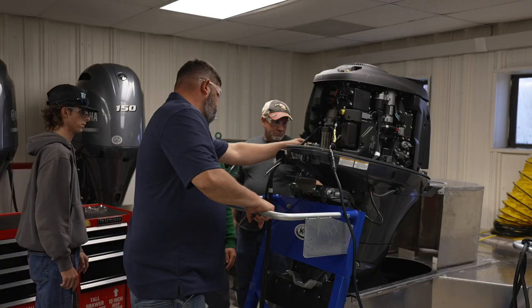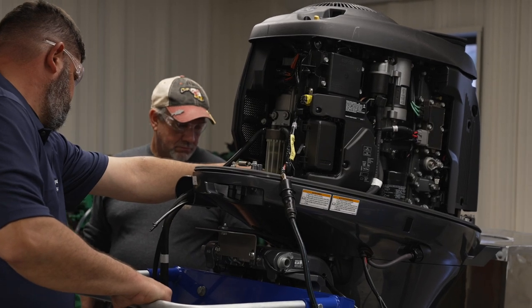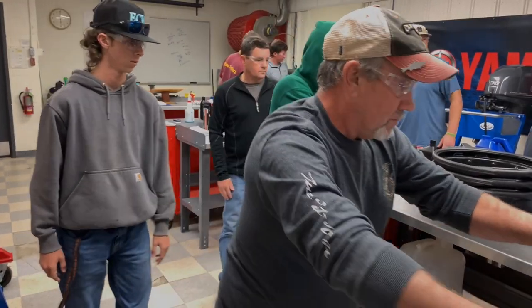I come from little to no mechanical background, so I thought that an intro class would be the best thing for me to do. I've already learned so many things — mechanically in general, about motors and outboards and just the basic fundamentals of how it works. We're diagnosing things, learning what the problem is and why it is a problem.